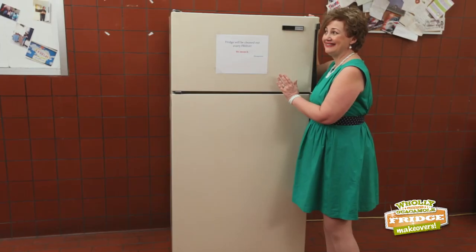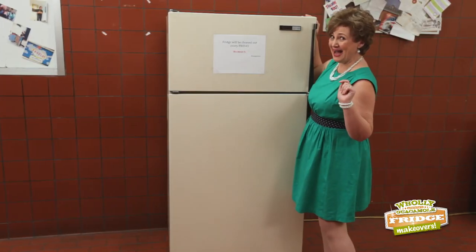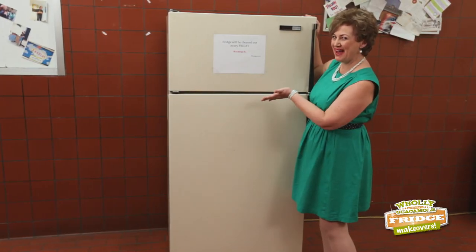You've made this old fridge really feel useful again. But of course. See you next time on Holy Fridge Makeovers.